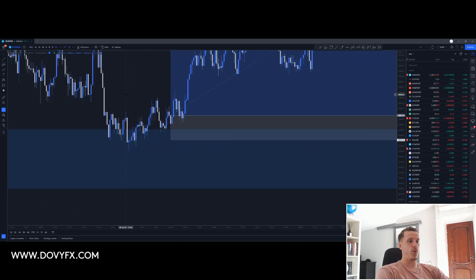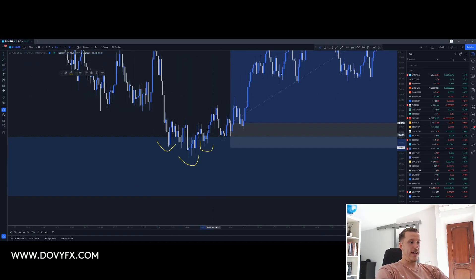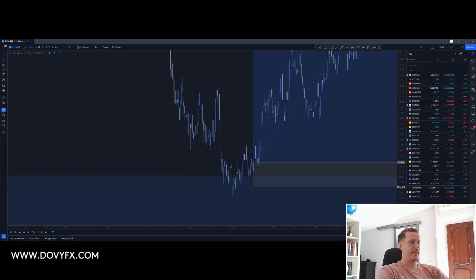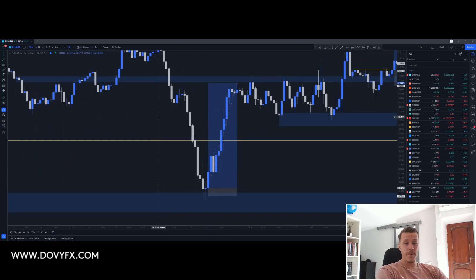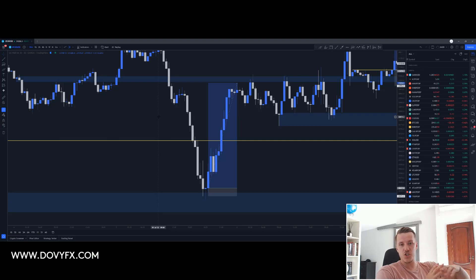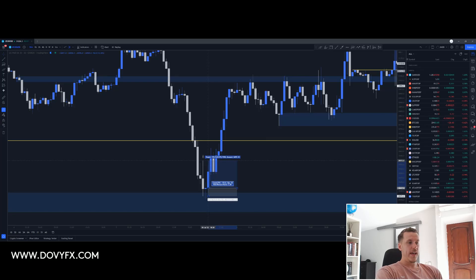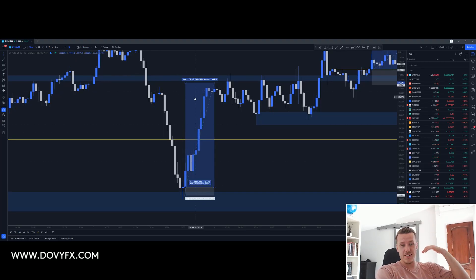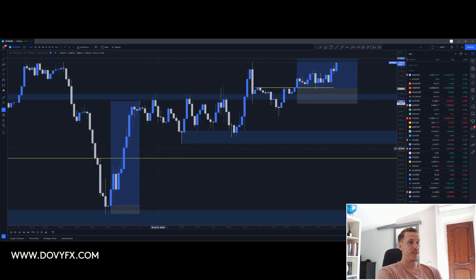The price came to this demand and formed another inverse head and shoulders right at this big demand. I was waiting for the price to break this neckline. We broke above, broke below, broke above, broke below. The third time we broke above, I decided that if the price wanted to continue to the downside it would have already done so. Since it broke above the neckline three times, I took the entry. I set my stop loss just below the right shoulder of this inverse head and shoulders. My first target was 1 to 1, second target was 1 to 3, and the last target was 1 to 13. I told my group I'd be closing most of my position at the second target — 1 to 3 — and leaving the rest running with stops at break even. The price just ripped up and hit our final target of 1 to 13. What an amazing trade.